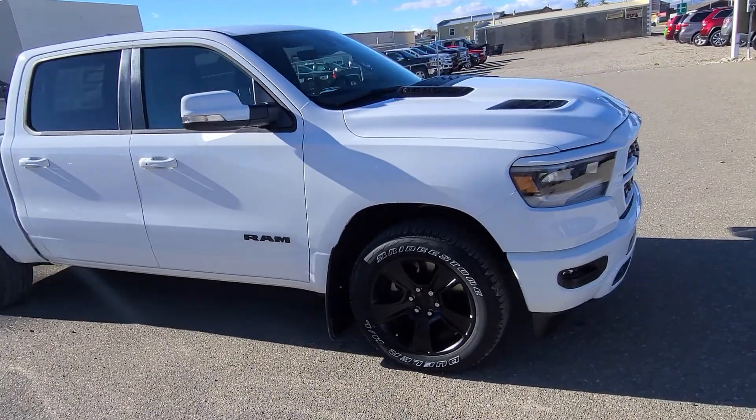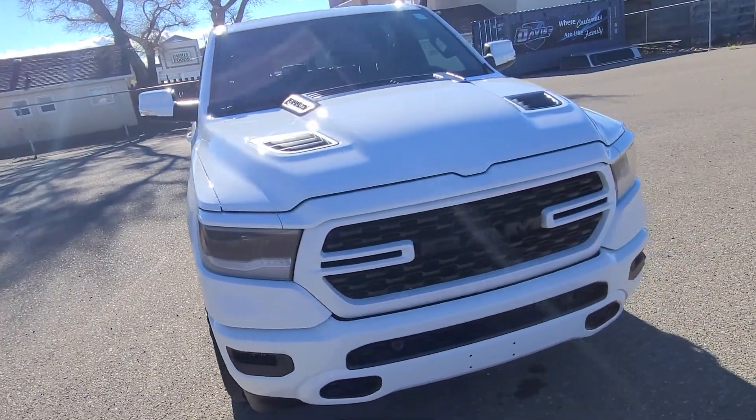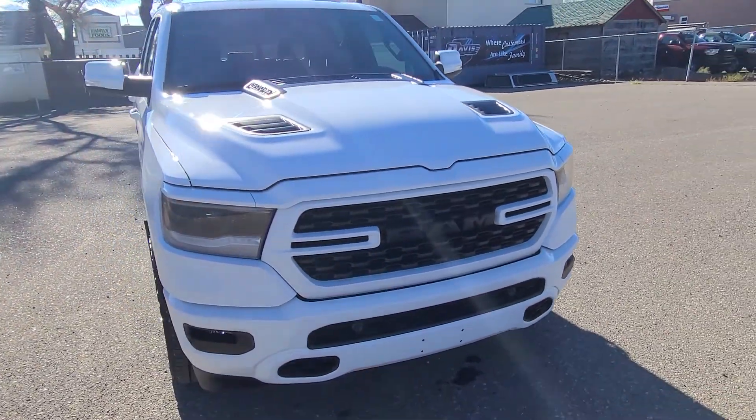Mopar cold air intake and exhaust, and the legendary HEMI V8 with eTorque. If you have any questions on this beautiful RAM, head on out to Davis Dodge, where customers are like family.